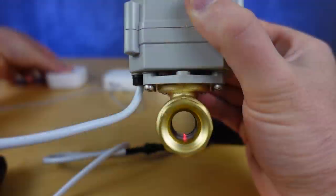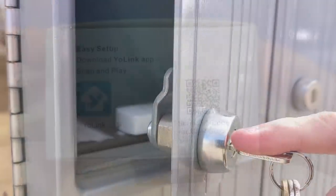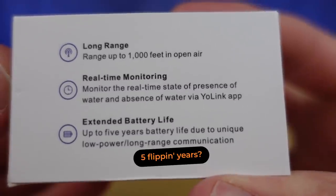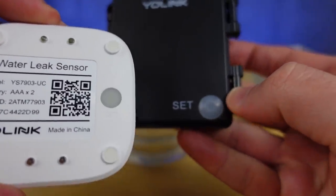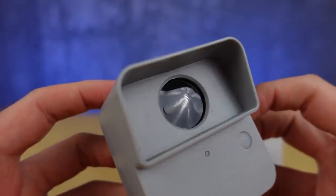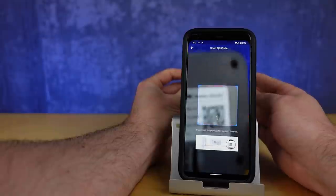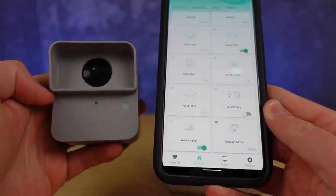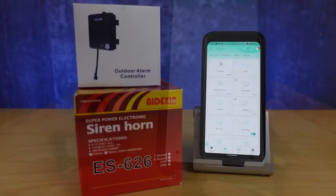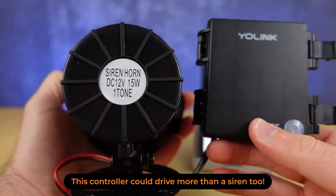I recently put out a review on the Yolink products, and a lot of you appreciated the fact that they were very long range devices with extremely long battery life, and even an option to pair devices together locally. That company has a ton of other products coming out. They have a brand new outdoor motion sensor — if you have a really long driveway or a large property and want motion sensing capabilities up to a quarter mile away, this is a great option. You can couple that with their outdoor siren, making automation available for farms or acreages in the middle of nowhere.